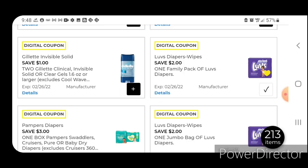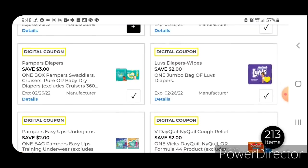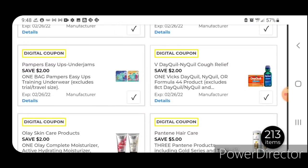Two off one for the Luvs family pack of diapers — those are priced at $15.50; after the coupon you pay $13.50. We have three off one for the box of Pampers — those are priced at $26.95; after the coupon you pay $23.95 — that's one you want to pair with your five off 25. Luvs Jumbo are priced at $14.00; after the coupon you're going to pay $12.00. Two off one for the Pampers Easy-Ups — those are priced at $10.00; after the coupon you're going to pay $8.00.